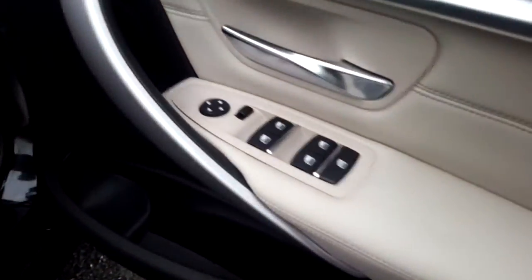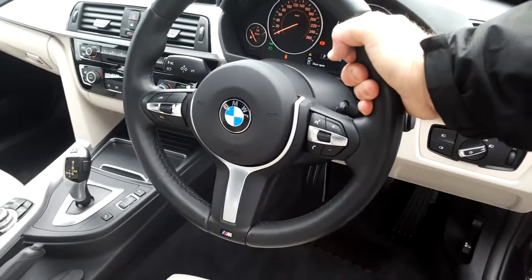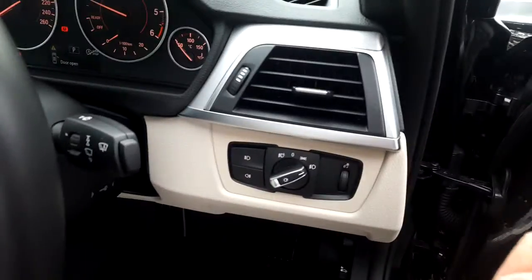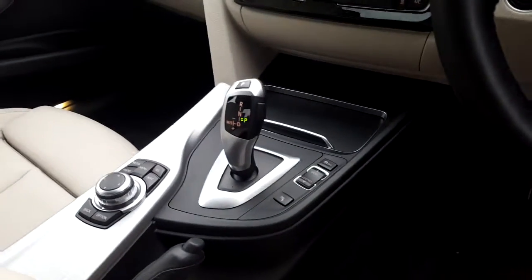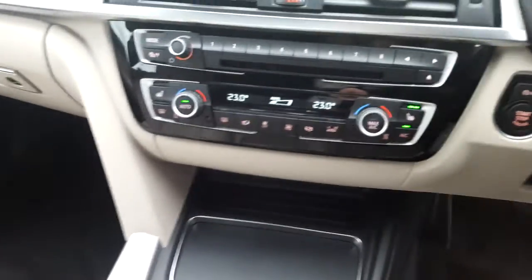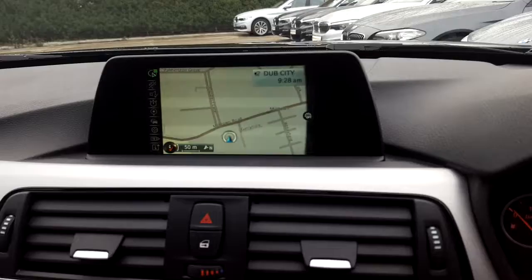Electric windows, electric mirrors, M Sport steering wheel, automatic headlights, automatic transmission with Sport Plus mode. We have heated seats, air conditioning, CD player, DAB digital radio, BMW online services, satellite navigation, brushed aluminium trim, and of course that oyster leather interior.